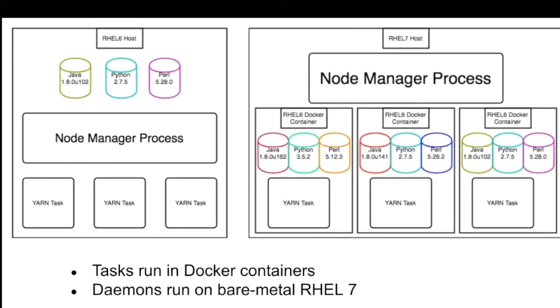Moving to RHEL 7 with our Docker implementation, you have something that looks a little different. You still have the node manager process, but instead of running on a RHEL 6 host, we're now running on a RHEL 7 host. Instead of Yarn tasks running right alongside each other and the node manager, now we've got them all running inside of RHEL 6 Docker containers. The user space looks exactly the same to these tasks because they're still inside RHEL 6 containers. They're grouped into their own separate namespaces, providing isolation and security, and also allowing different packaging — for example, Java 1.02 here and Java 1.41 there using the same path.